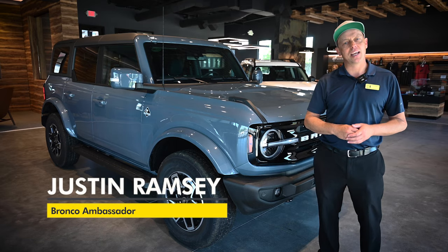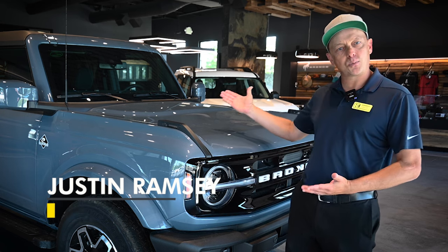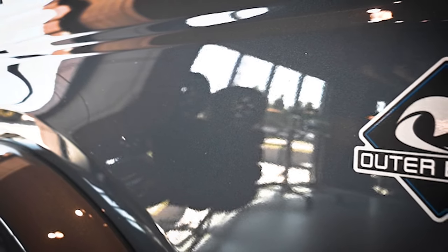Hey guys, Justin again over here at Kendall Bronco Club. Today I wanted to talk to you a little bit about the Outer Banks Bronco and maybe who it's for and who it's not.